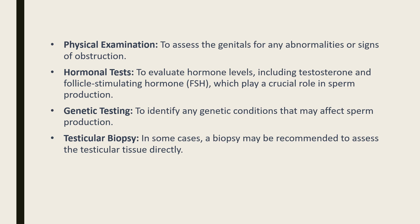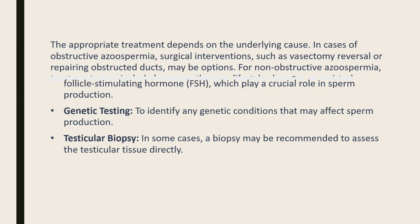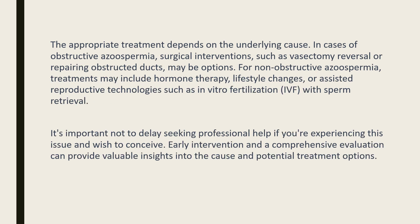The appropriate treatment depends on the underlying cause. In cases of obstructive azoospermia, surgical interventions such as vasectomy reversal or repairing obstructed ducts may be options. For non-obstructive azoospermia, treatments may include hormone therapy, lifestyle changes, or assisted reproductive technologies such as in vitro fertilization with sperm retrieval.